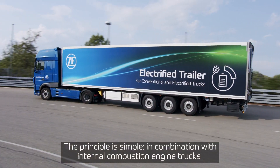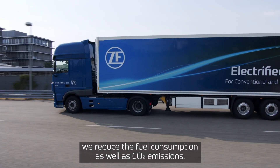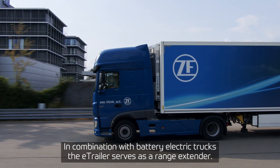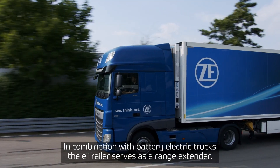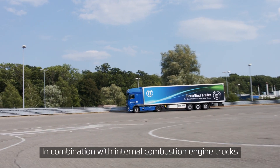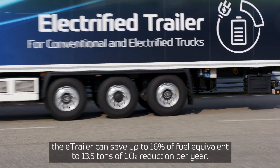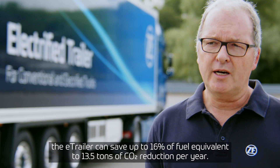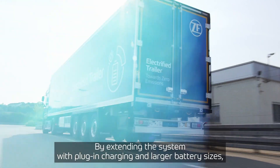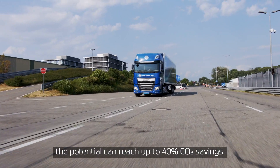In combination with ICE trucks, we are reducing the fuel consumption and CO2 emissions. The e-trailer can save up to 16% of fuel, corresponding to 13.5 tonnes of CO2 per year. In combination with battery electric trucks, it serves as a range extender. By extending the system with plug-in capability and even larger batteries, this potential can be increased up to 40%.